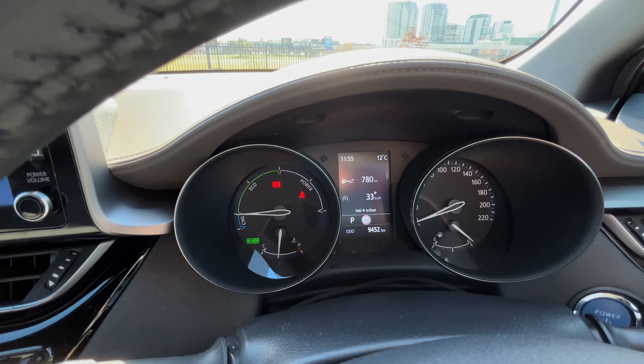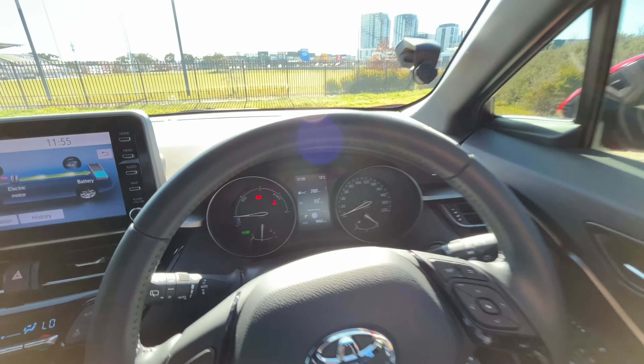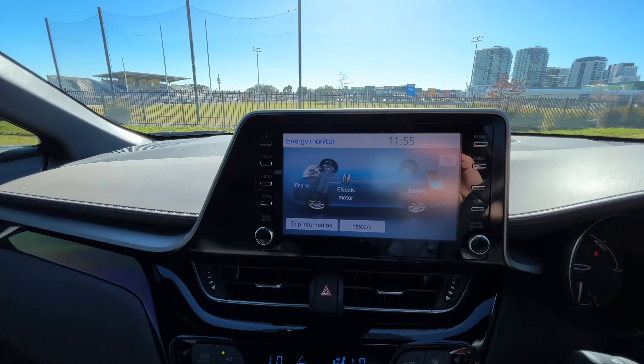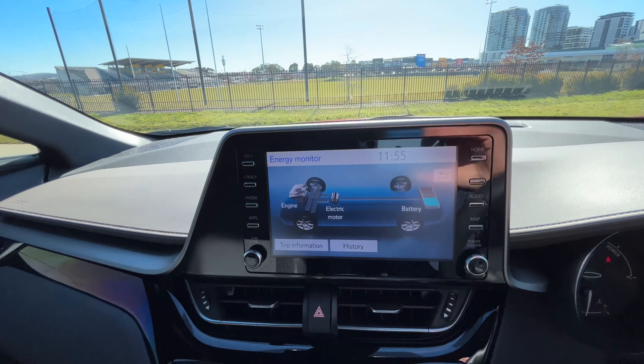On a full tank you get about 780 k's, but I think you can get about 1,000 from what they're saying, which is pretty good. The engine just shut off now — almost up to temperature, three bars on the dial there.